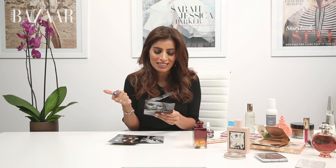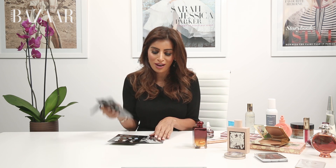It has collagen and also hyaluronic acid to really plump up the skin around your eyes. This one I highly recommend to take with you when you travel.